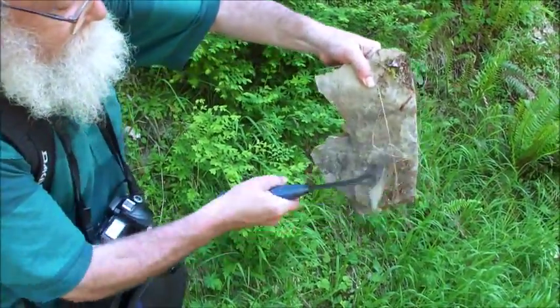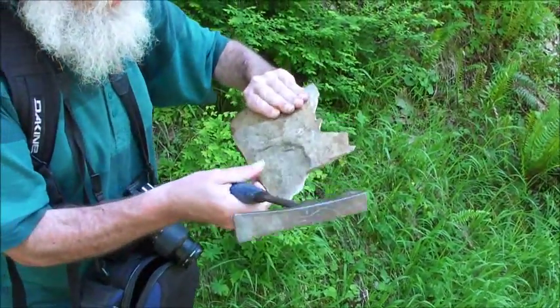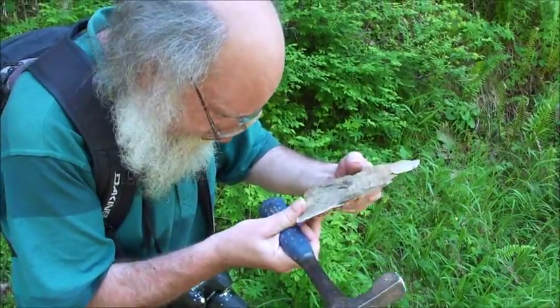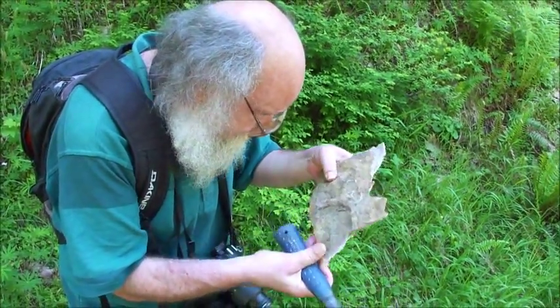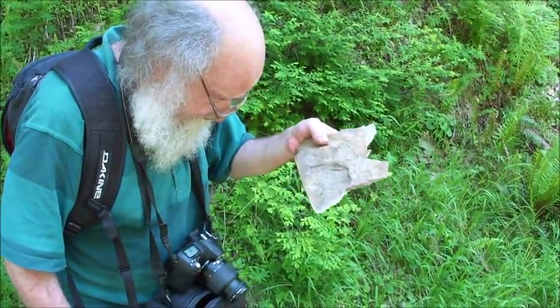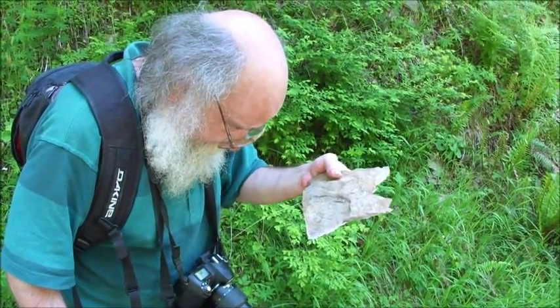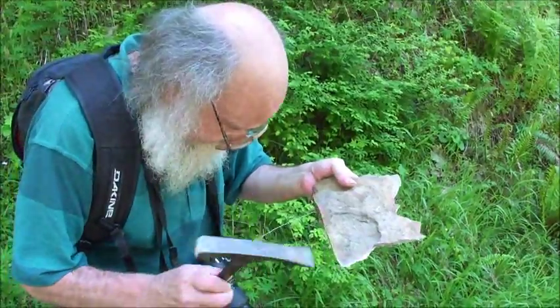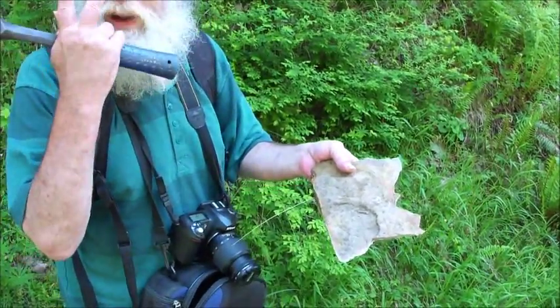This rock type is called a hornfels, and often times there are some remnant textures. You can sometimes see bedding, and I think I'm seeing little impressions that might have once been plant fragments.